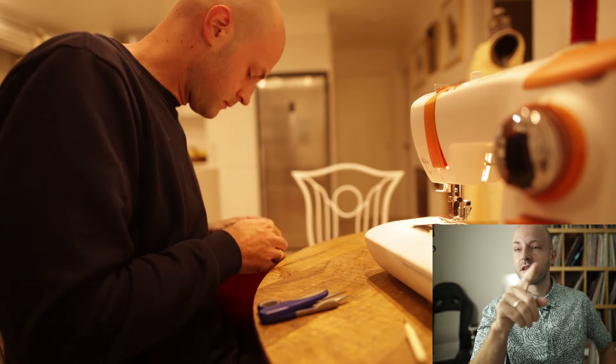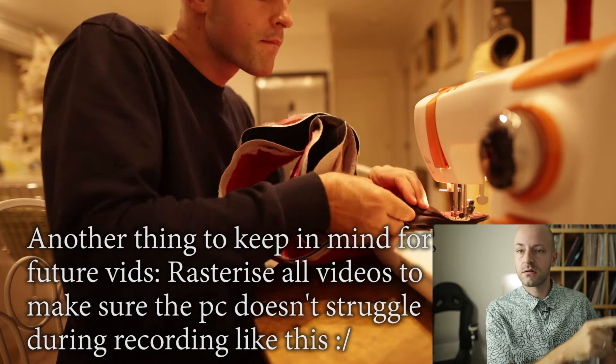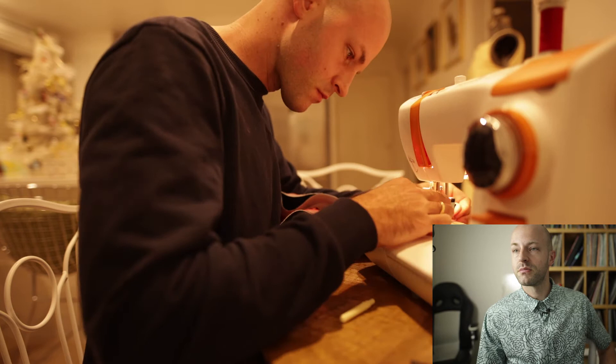What I've done is sewn the bits around the edges which, as you can see, will not have a zipper — so those are permanently shut. What I did forget to do is record putting the actual zipper in, but you know, it's just more sewing.